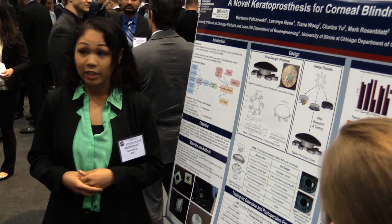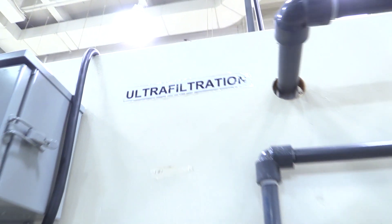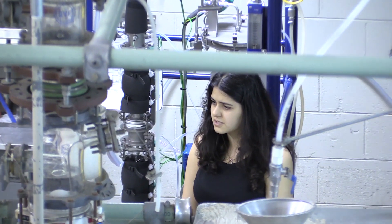This program involves a host of activities aimed at improving communication skills of the students. I have enjoyed my education at UIC. I've made a lot of friends here and I've got a lot of experience working in teams. I've also been able to do a lot of research here.